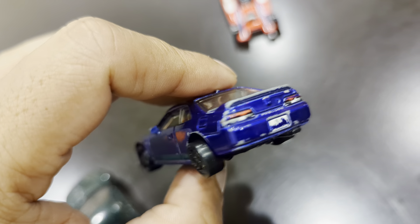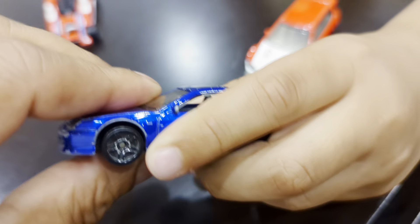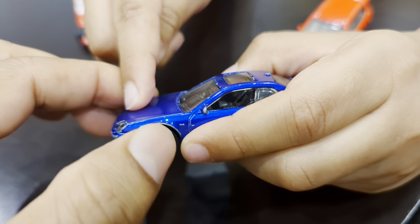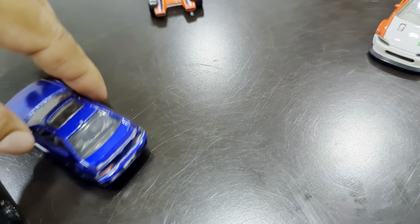Also, if you look at the Prelude, it's not just a regular blue — you can see it has one of those metallic finishes on it. You've got to hold it in front of the camera so they can see it.